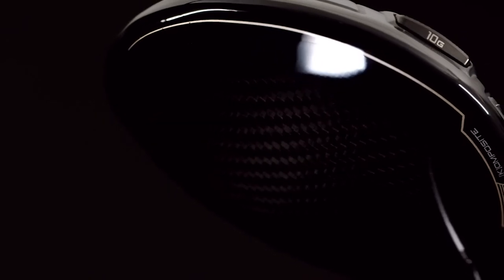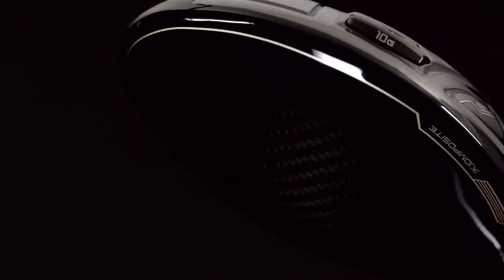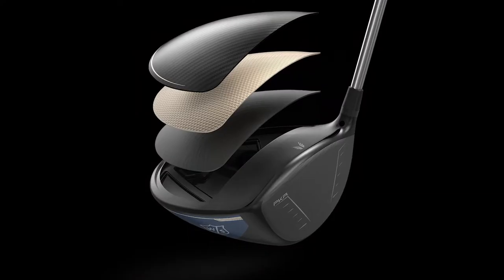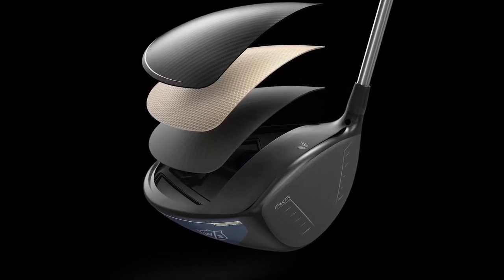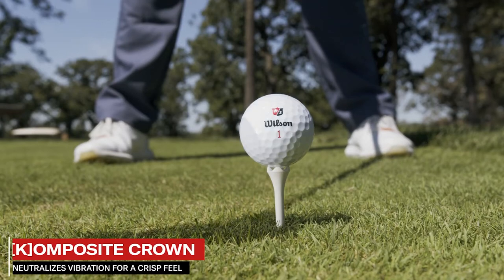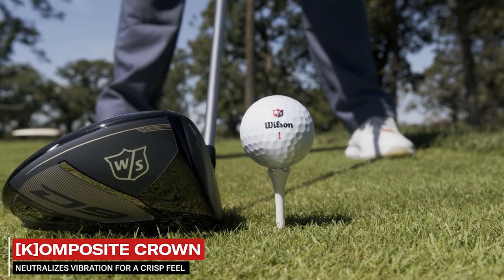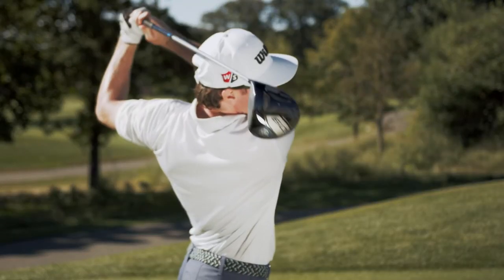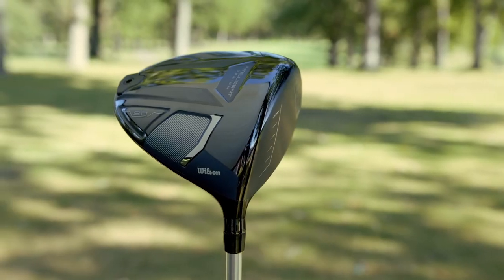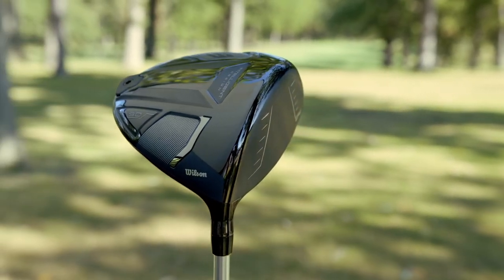The D9 driver also utilizes our innovative composite crown technology. This three-layer crown features Kevlar sandwiched between woven and unidirectional carbon fiber. This unique arrangement neutralizes vibration for a crisp feel and delivers a satisfying sound on impact, while also being incredibly lightweight, which means a lower center of gravity for better ball flight.